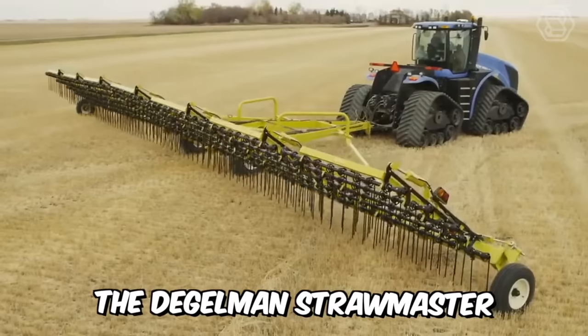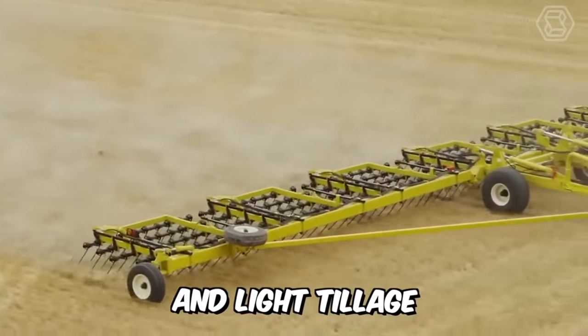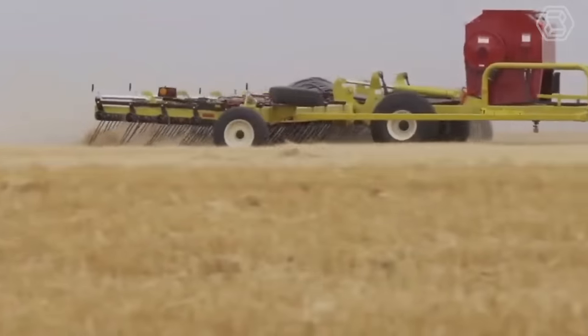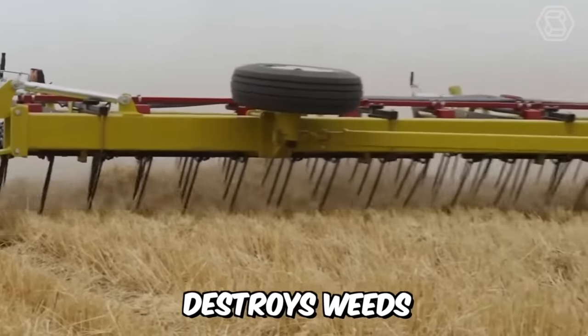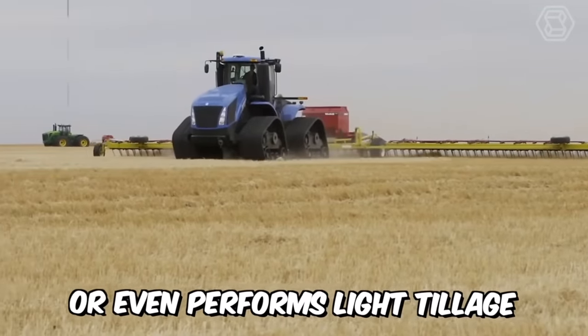The Degelmann Strawmaster Pro Series is a revolutionary machine designed for both straw and light tillage. With 30-inch tines arranged in four rows, this machine outperforms any competitor. The technique easily chops straw, destroys weeds, rakes flax straw, applies seed and chemicals, or even performs light tillage.